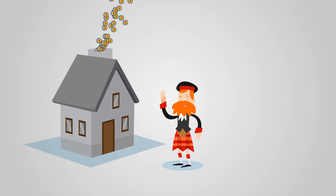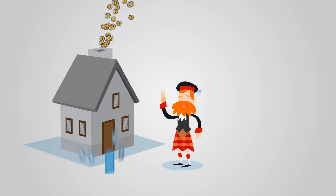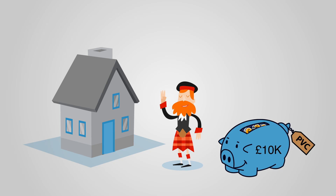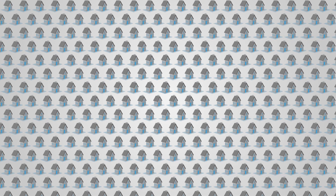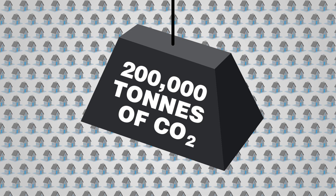Fife Council in Scotland calculated that an average three-bedroom property would save nearly £300 a year in energy bills if new, more energy-efficient PVC window units were installed. Over its 35-year life, that's over £10,000 for every house. And by saving this much energy, Fife calculated that the district's CO2 emissions would be reduced by over 200,000 tonnes.